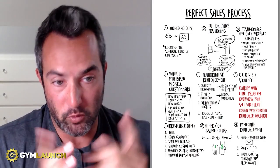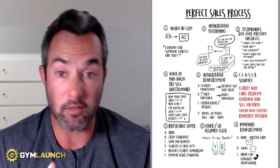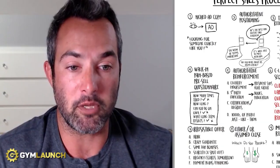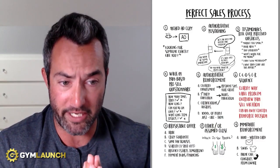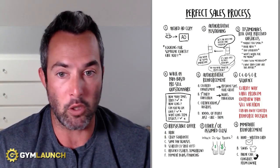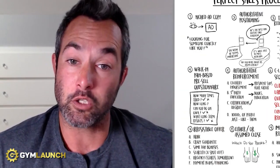Number nine is immediate reinforcement. Upon closing, write a handwritten card and send it. Give them some swag to walk out with. And have the owner send a personal phone call or video. For example, when someone joins Gym Launch, I personally send a welcome video saying: 'I'm stoked to have you — I appreciate you investing your time and hard-earned money to allow us to help you grow.' That goes a long way.